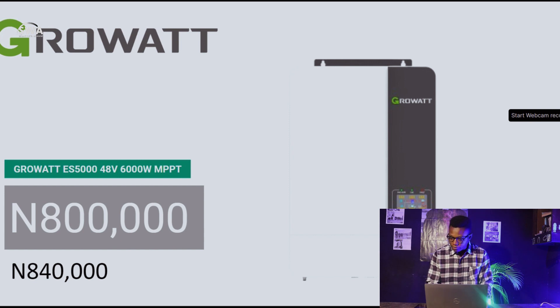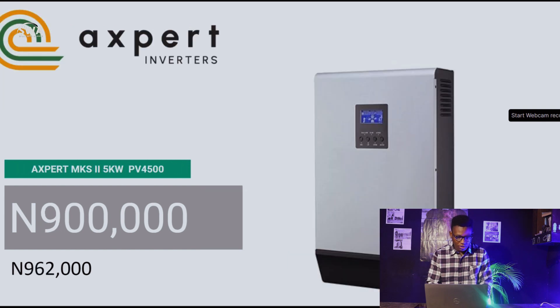Moving to inverters — the Growatt ES 5048, which is a 6,000W MPPT inverter, is at 800,000 naira. Last week it was 840,000 naira. I may need to confirm the PV input spec — I'm not very sure I have that right — but you can confirm that on your own.